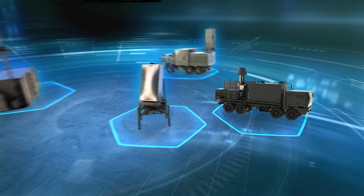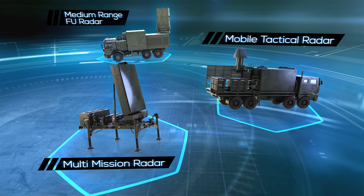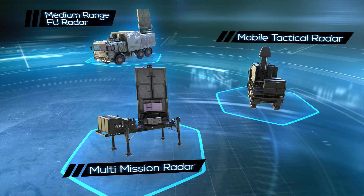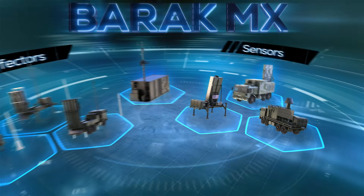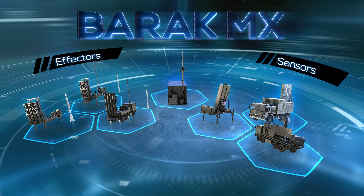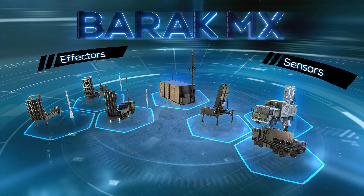The third component is the sensor. A variety of IAI radars are available in addition to any existing legacy sensors. The Barak Amix modular design provides full and cost-effective operational capability to handle different mission requirements, current or future, while optimizing operational effectiveness.